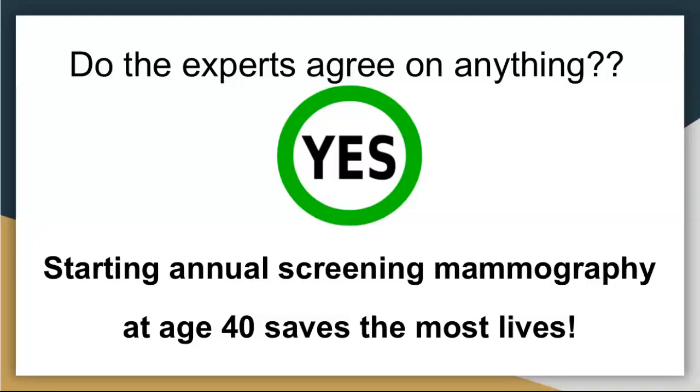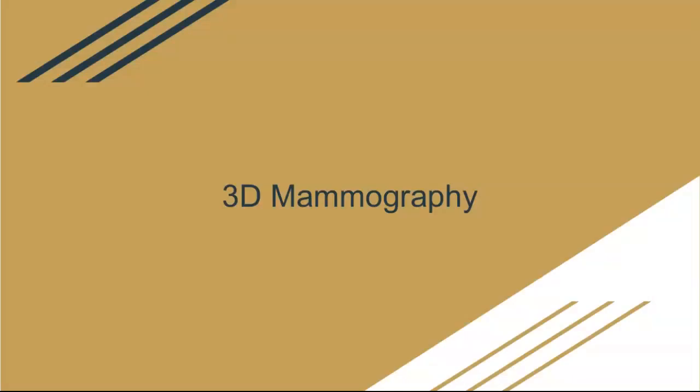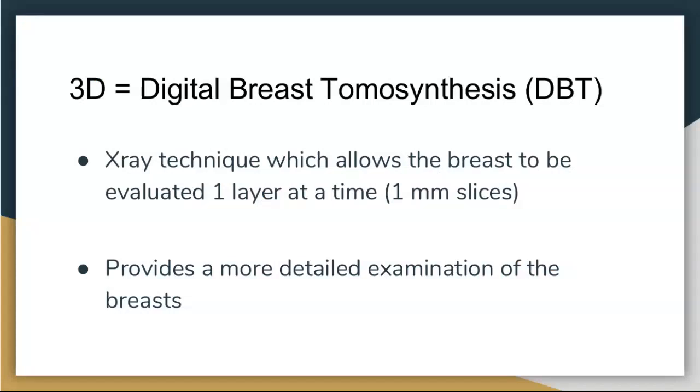Now I'll talk about 3D mammograms, which are newer in the last five to ten years. A 3D mammogram is technically called breast tomosynthesis or digital breast tomosynthesis. The standard mammogram gives two views of each breast in a single picture. A 3D mammogram allows us to look at the breast tissue one layer at a time — one millimeter at a time — starting from the top and going layer by layer down throughout the breast, giving us a more detailed look at the breast tissue.